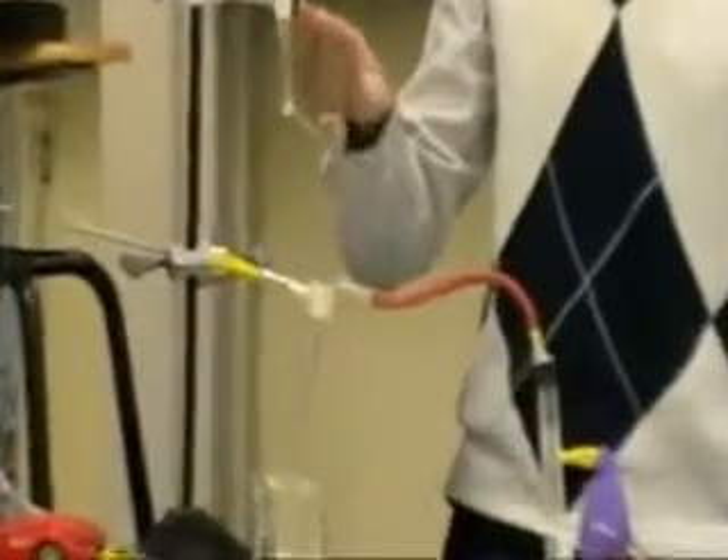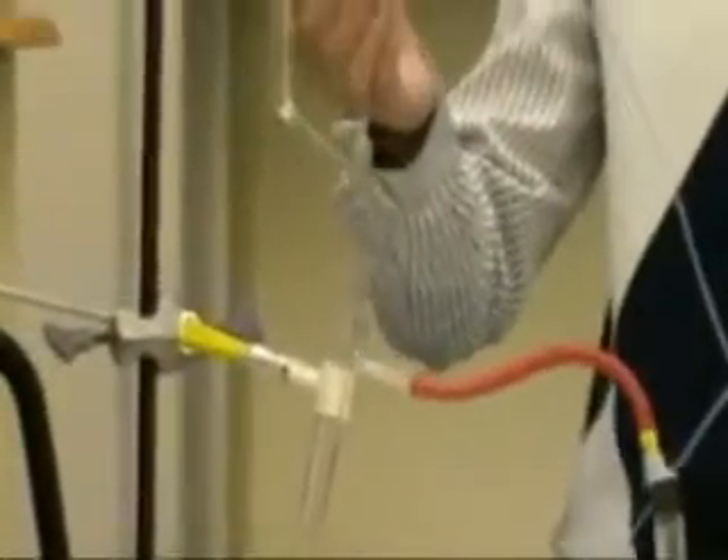A mágnes egy autóhoz közeledik, amihez szintén egy mágnes van rögzítve, úgyhogy azok taszítják egymást, ezért az autó előre halad. Az autó egy CNC-tartóval van rögzítve, hogy így nyissa a bürettának a csapját.